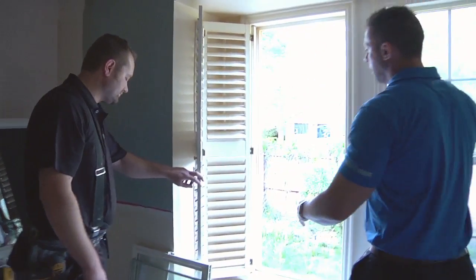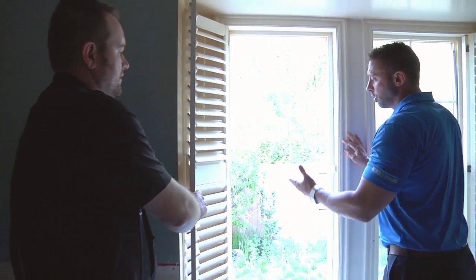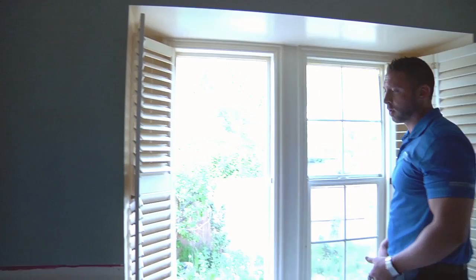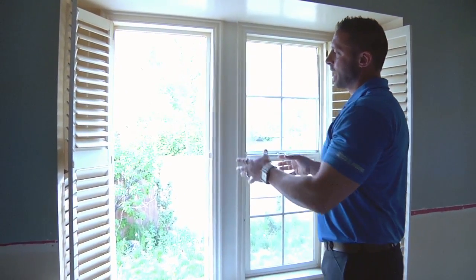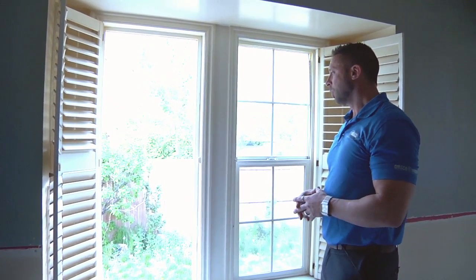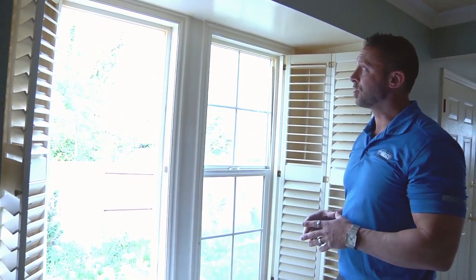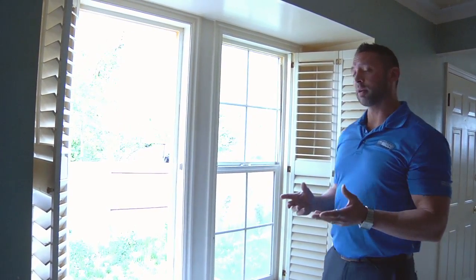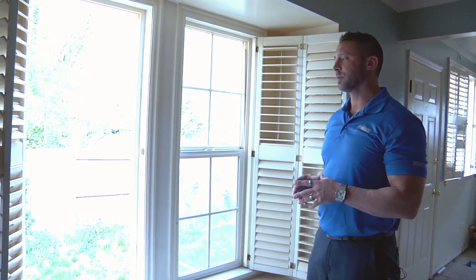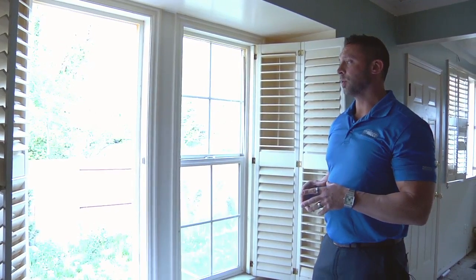Now you've got your opening. The window has already been measured so the installers have come out and taken that measurement, and then at AMSCO we can customize that product to your exact opening — there's not really a standard in place for that. Once you have that opening, the new window can be plugged in to make sure it's going to fit properly. I do recommend that when you're doing this, you always make sure you're working with a licensed contractor — somebody you trust who is reputable in the business.